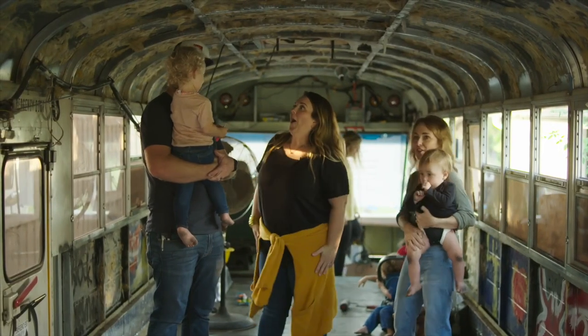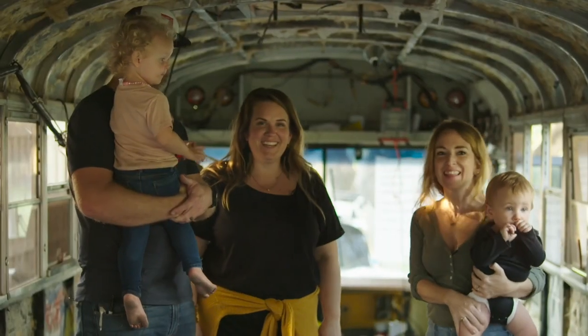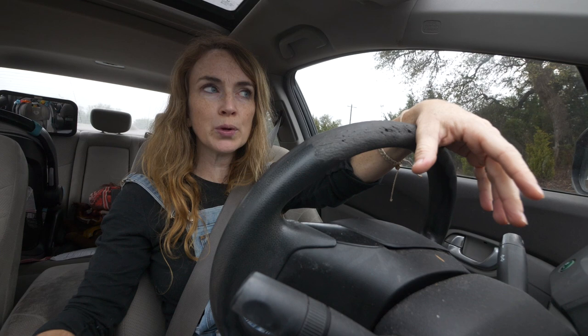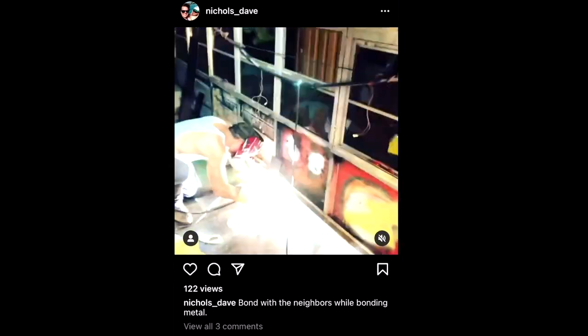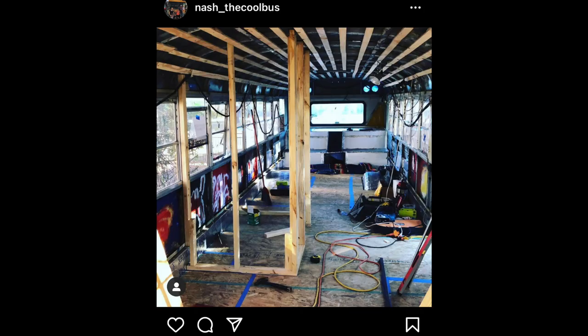This cute family of six is renovating a schoolie to go on the road for some time, traveling across the country and doing homeschool. They are Taylor and Dave Nichols — they own Nichols Engineering here in Austin, so they're a super smart, super creative couple. Love them as human beings and professionals. They have done a lot of work over the break starting to run utilities and framing, so we are going to go check it out.